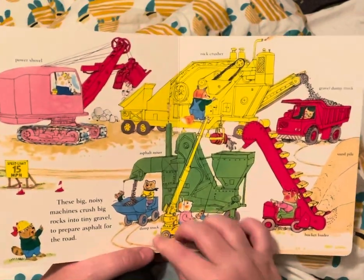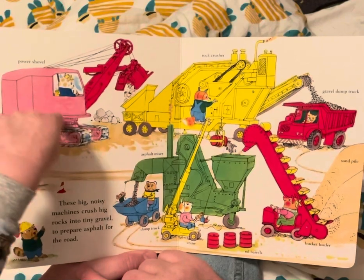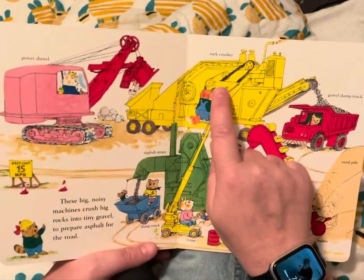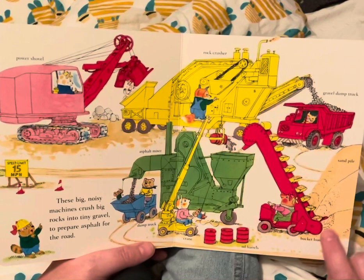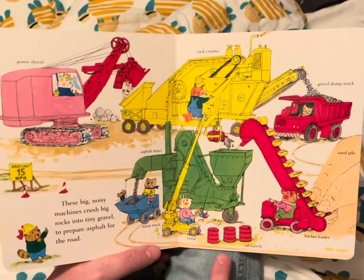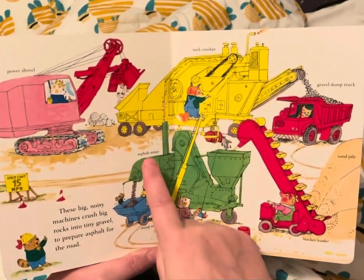There are all kinds of cars. These big noisy machines crush big rocks into tiny gravel to prepare asphalt for the road. That's a power shovel, a rock crusher, a gravel dump truck. This is a pile of sand with a bucket loader — it's loading the buckets. A crane, oil barrels, a dump truck, an asphalt mixer.